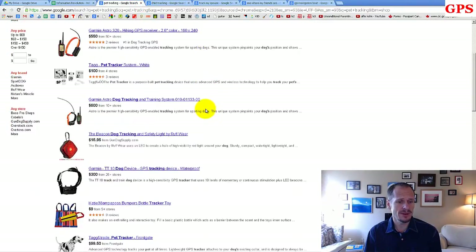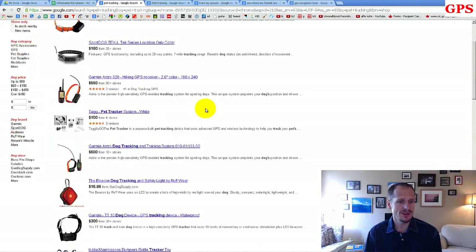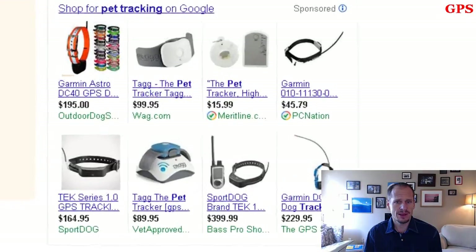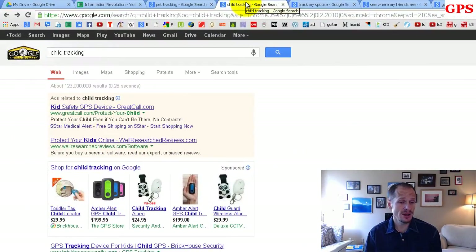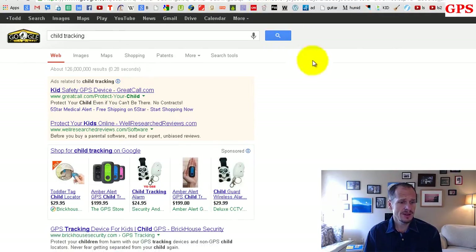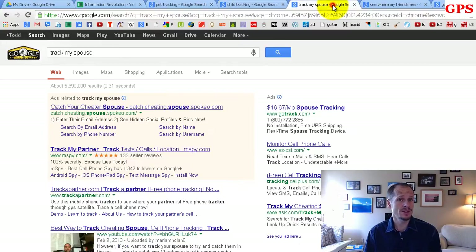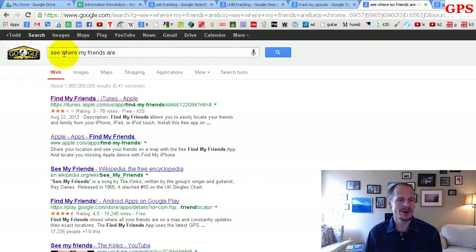There's also pet tracking — you can search Google and find all kinds of GPS-enabled devices for tracking your pet, like the Tagg GPS tracker. And there's child tracking too. You could install an app on their cell phone — they might not even know it's there — and you'd know where they are. There are even apps where you can see where your friends are, since everyone broadcasts their location.